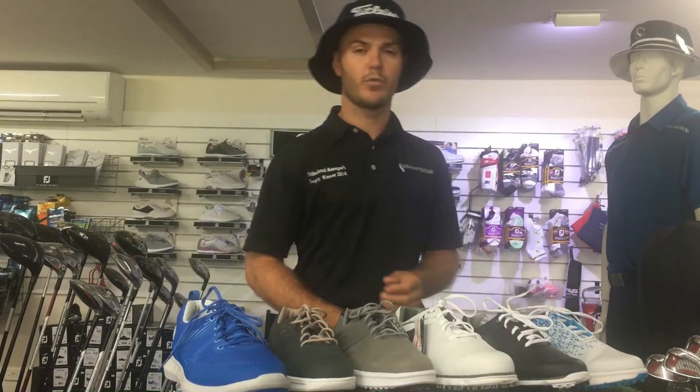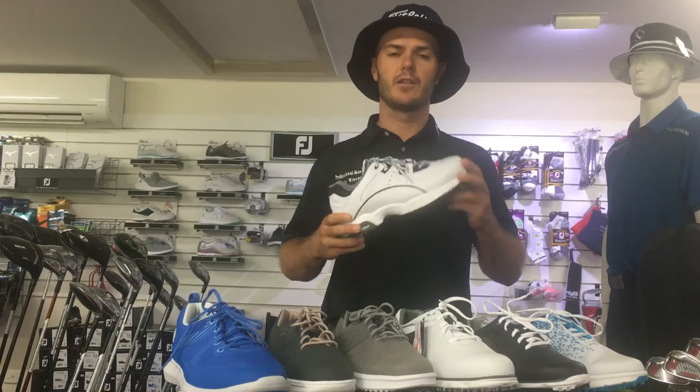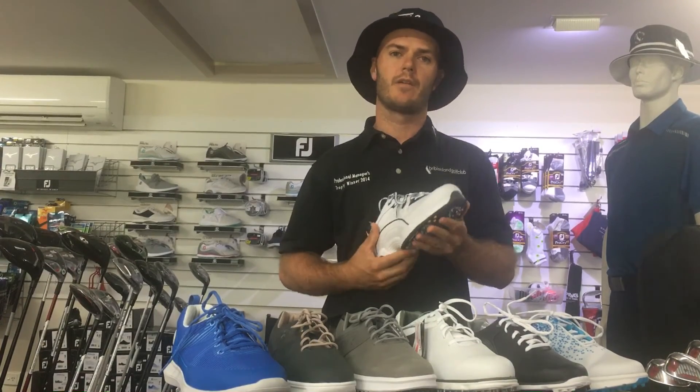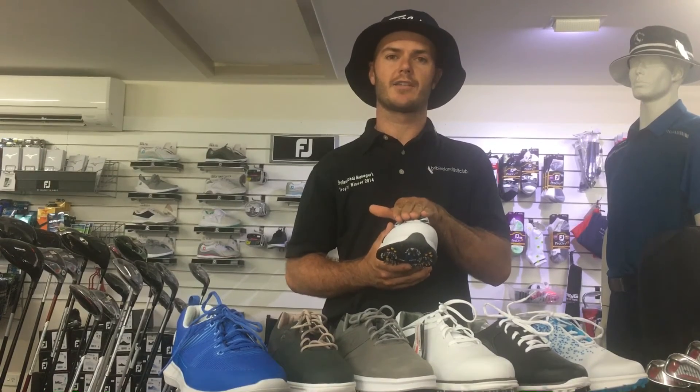The other FootJoy classic available, which a lot of our members wear, is the Golf Specialty. Looks like a jogger, nice wide last, very comfortable for that person who requires quite a wide last at the bottom.